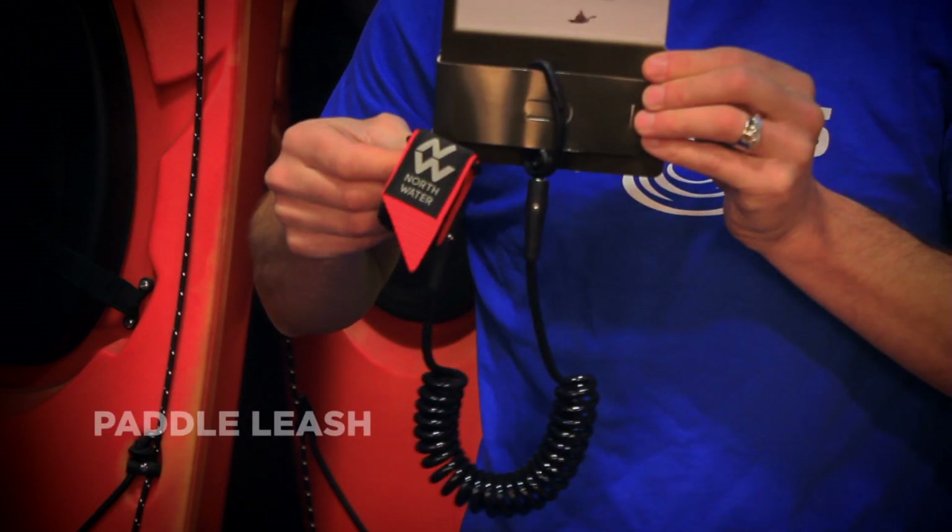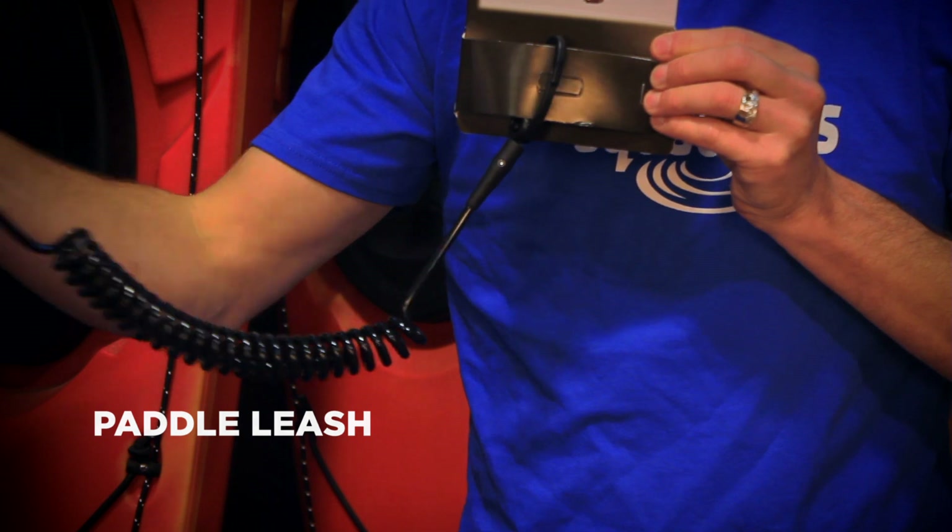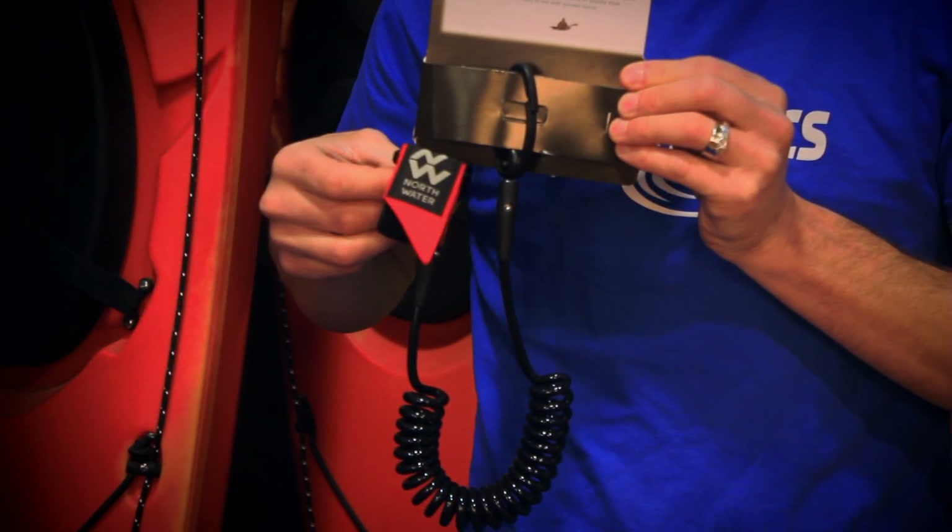On windy days, picking up something like a paddle leash might be really good as well. This is going to make sure that the paddle doesn't float away. It can also be really nice on a calm day when you're reaching for your camera.